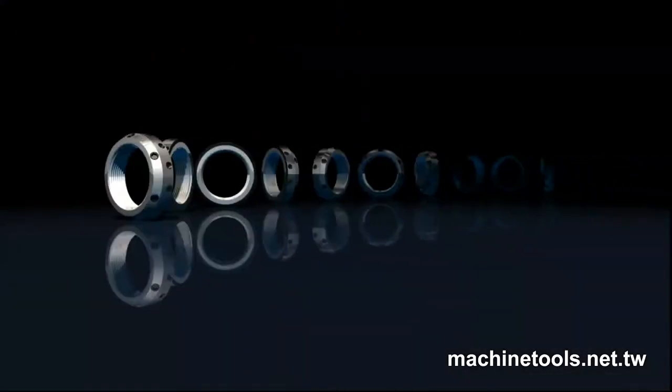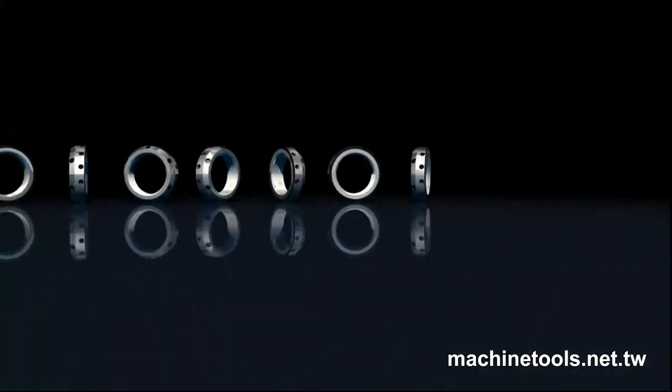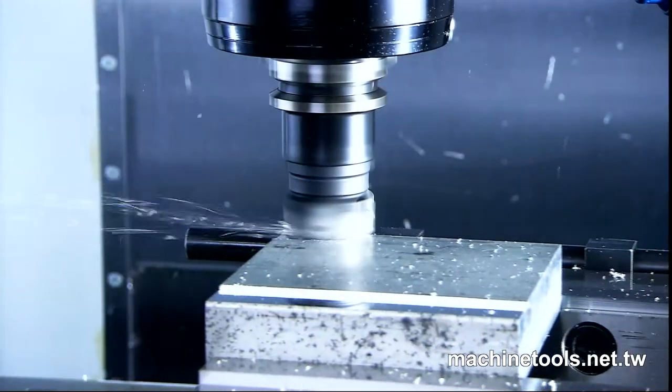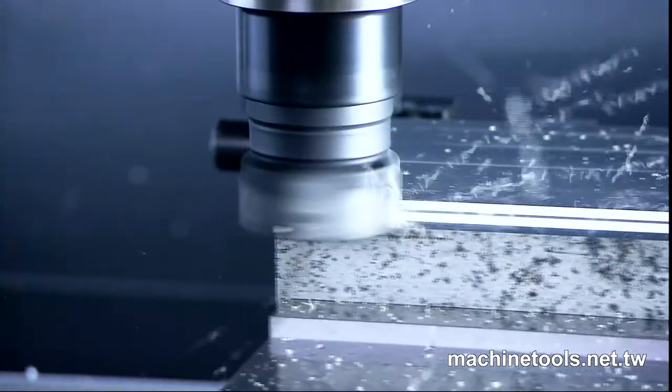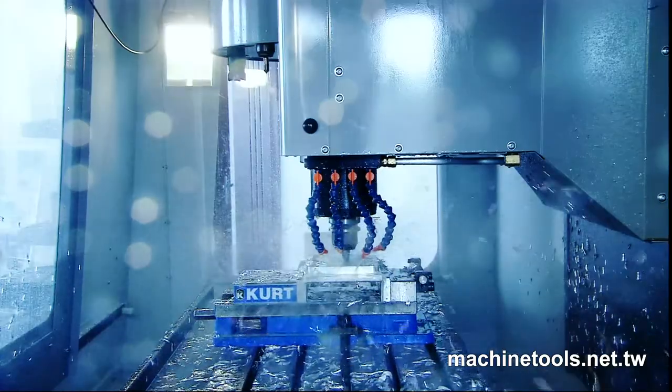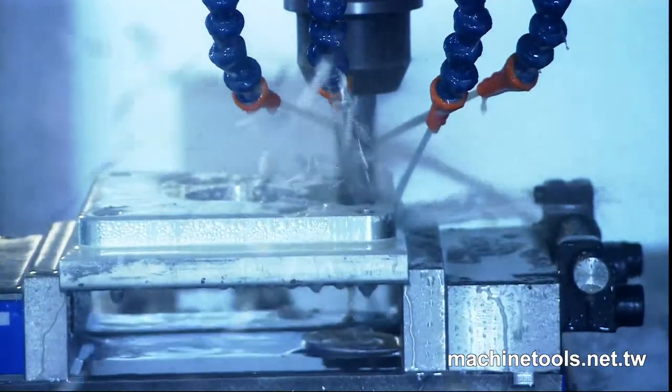The SBL series of locknuts has been specially developed and produced for high speed CNC machine spindles and can guarantee rigidity and accuracy are maintained at high operating speeds. These locknuts are used on built-in and direct drive spindles.